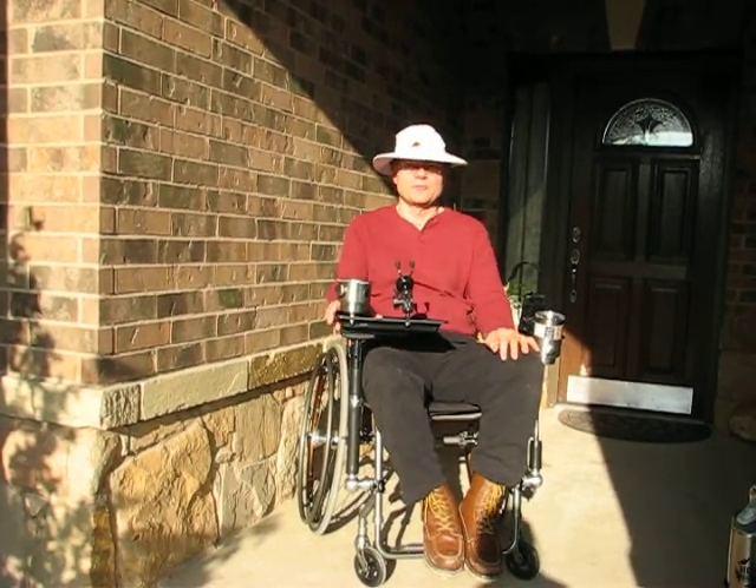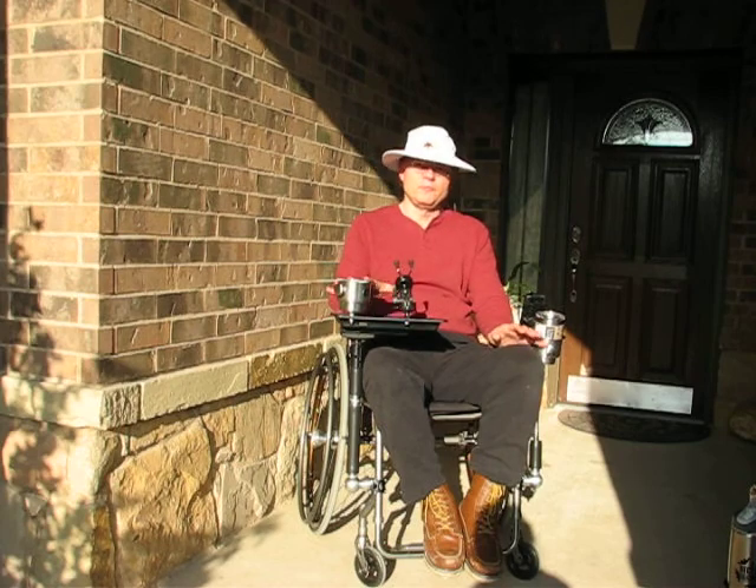Howdy, it's Chris Stanford again with Hitch and Roll Products. I want to introduce you to two of my favorite products.